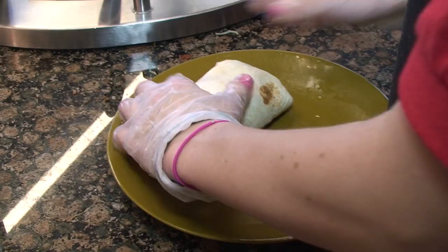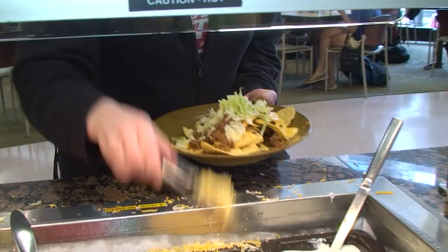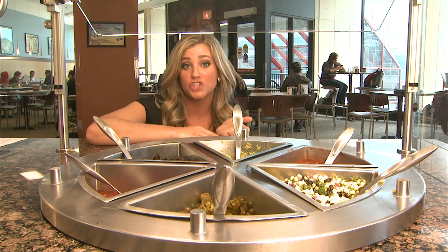The final venue at the Euro Kitchen is the Tex-Mex Station. This venue features made-to-order burritos, quesadillas, tacos, and nachos. There's even a condiment bar that has all the toppings you might need to add a little flavor to your meal, like fresh salsa, cheese, beans, olives, and even guacamole.